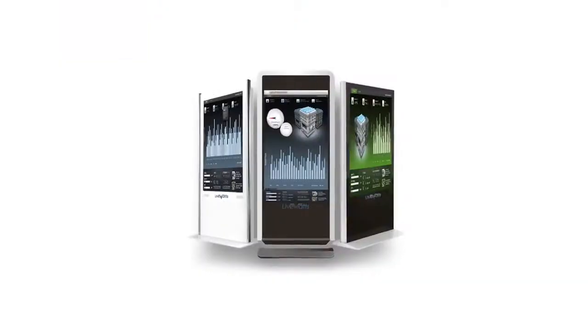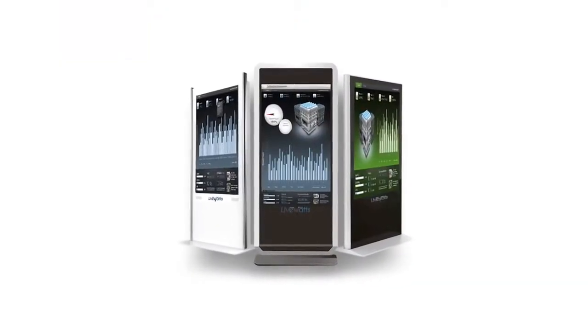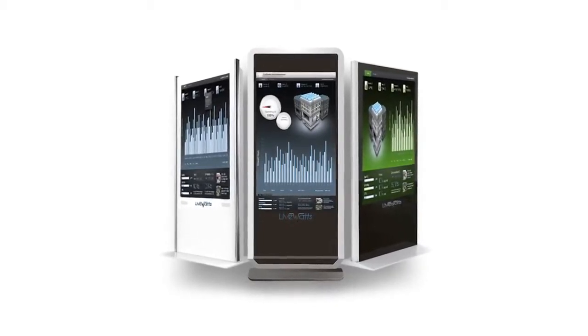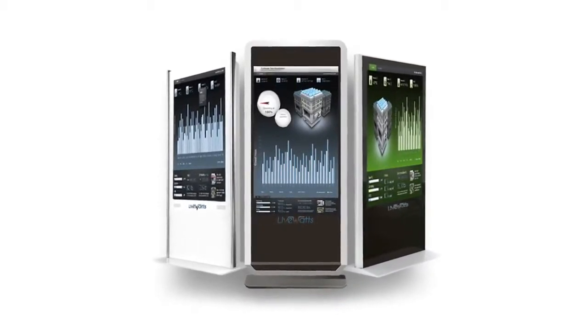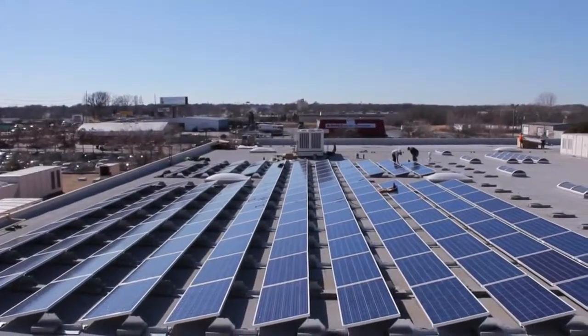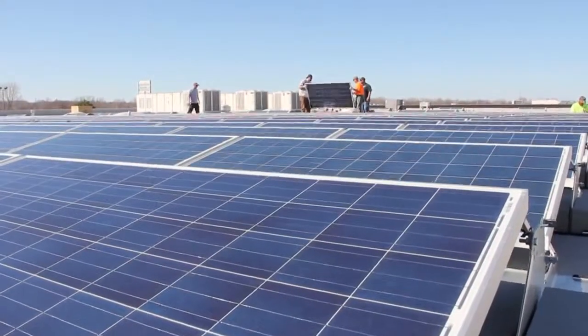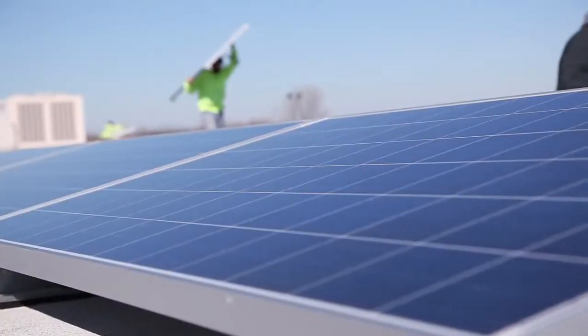Touchscreen kiosks will be placed throughout the building and will allow True to monitor the amount of power being produced, as well as weather, temperature, and wind conditions surrounding the solar panels. It will help dictate how much green energy True is producing in real time. These kiosks also allow True to provide facts and figures surrounding its green initiative and how solar power works.